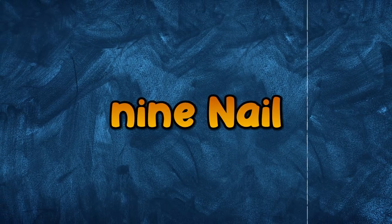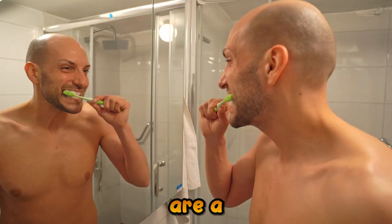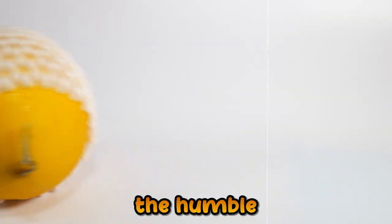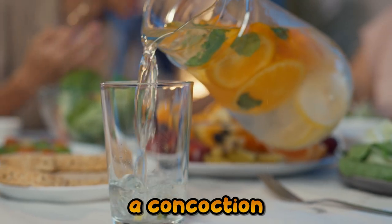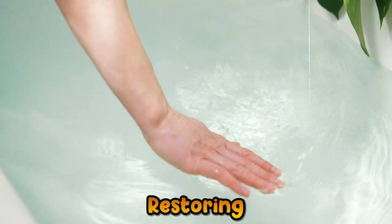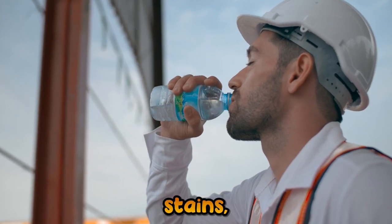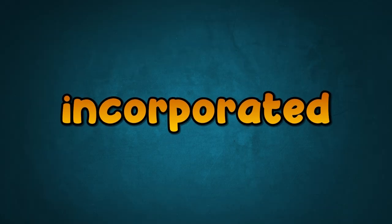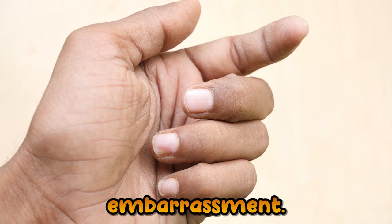Number 9: Nail Care with Lemon Juice. Nails, often overlooked, are a reflection of our health and hygiene. Discoloration can mar their natural beauty. Enter the humble lemon, packed with natural bleaching agents. A simple soak in a concoction of lemon juice and warm water can combat yellowness, restoring the nail's natural sheen. The citric acid aids in breaking down stains, ensuring your nails stay clean and vibrant. This routine, incorporated regularly, ensures your nails remain an asset, not an embarrassment.